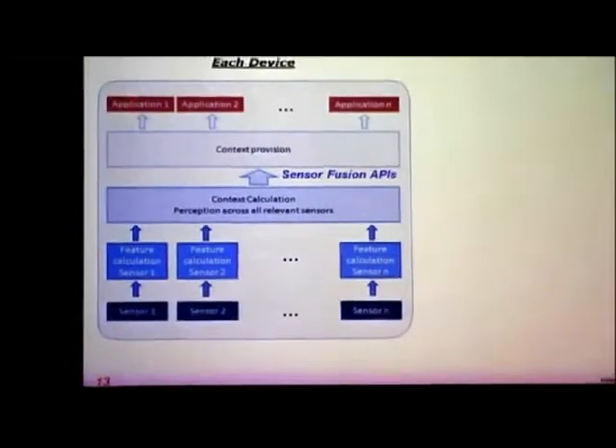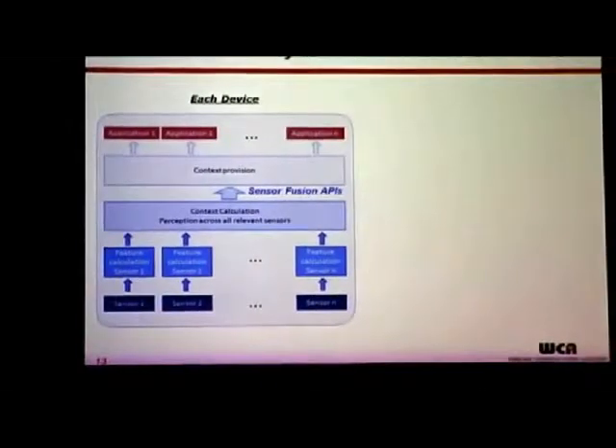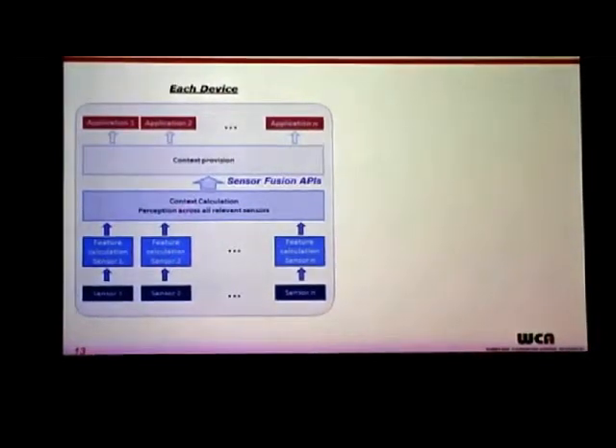In each of these devices we've seen tonight, there are very different flavors of sensors. If you think of this as one master device, multiple sensors are being calculated and threaded together to make sense of a certain set of context. We're all trying to come up with a nice way to wrap everything around a set of sensor fusion APIs, and applications sitting on top of it use those APIs to provision context as a service result to each user on each device.